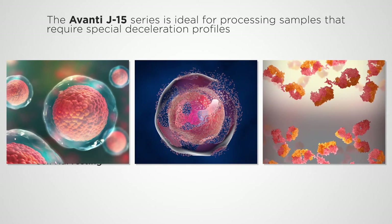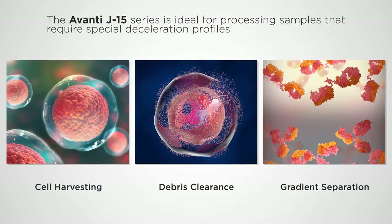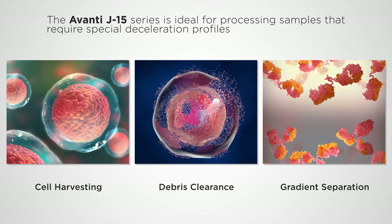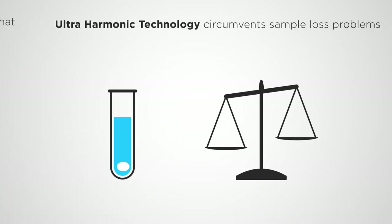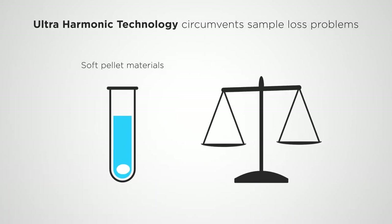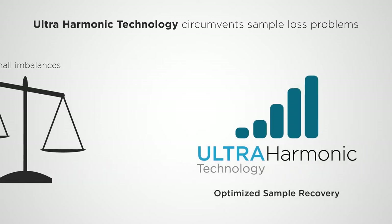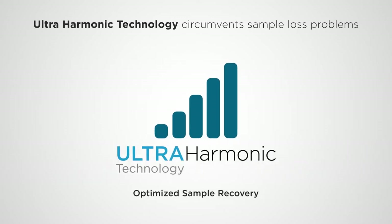The Avanti J15 series is ideal for processing samples that require lengthy or unique deceleration profiles during pelleting or separation. Protocols involving soft pellet materials are particularly vulnerable to the smallest disturbances. With UHT, these disturbances are minimized and sample recovery is optimized.